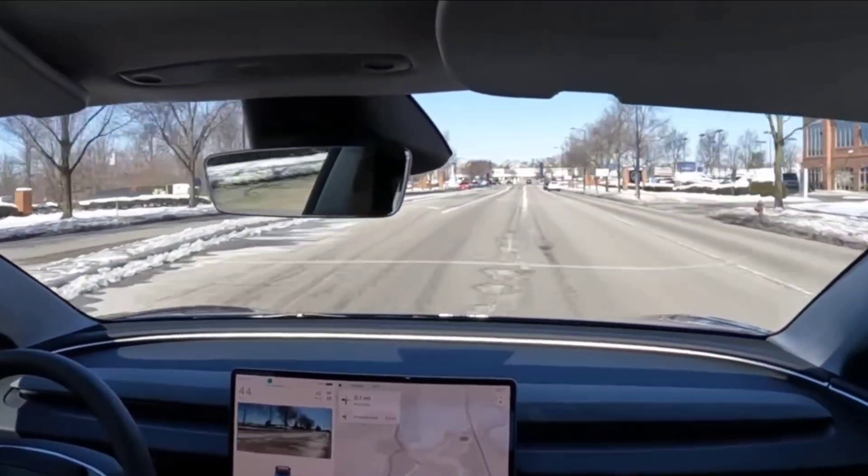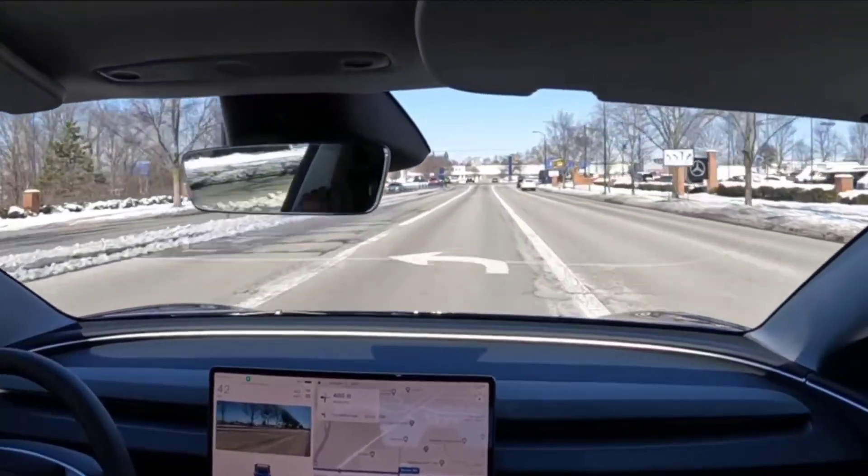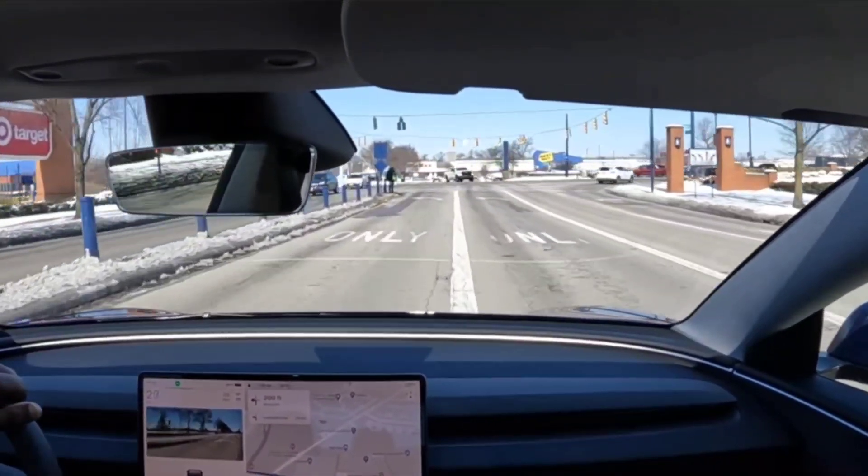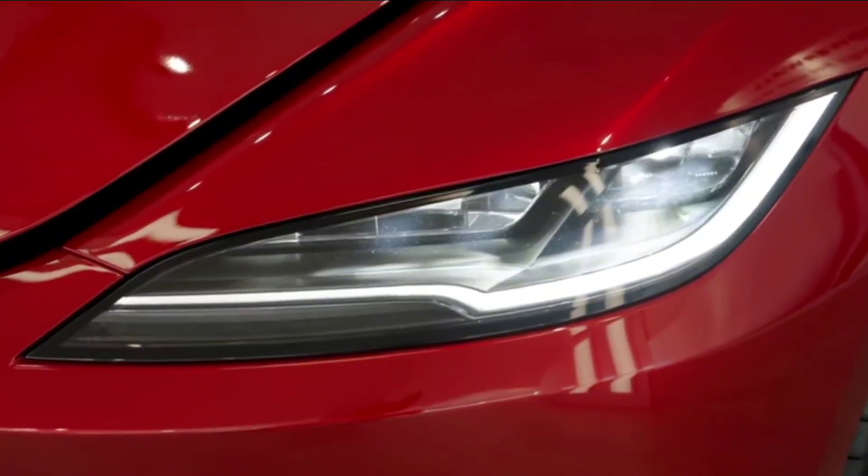However, it's worth noting that it does not support Android Auto and Apple CarPlay. The build quality of the interior garners praise, with its soft-touch materials and an overall upmarket feel.